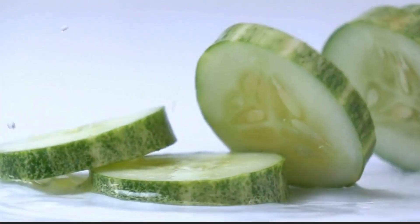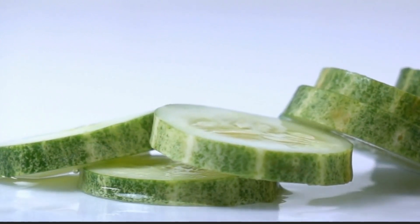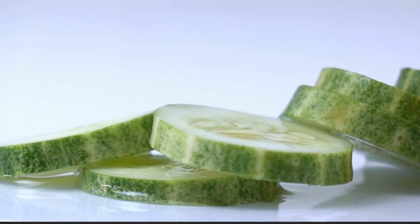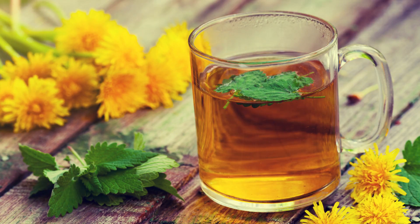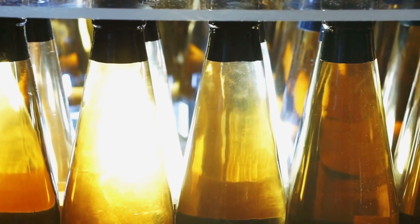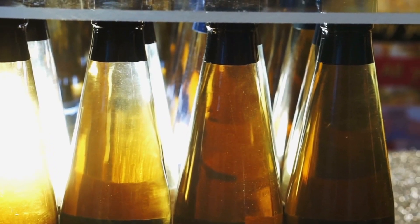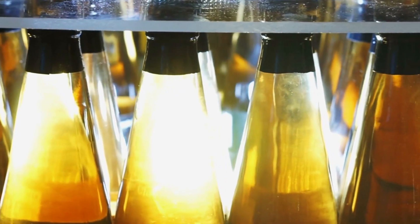Next we have cucumbers. They are low in calories and high in fiber content, making them ideal for weight management and digestive health. Pineapple tea helps the immune system and is also rich in antioxidants. And last but not least, we have apple cider vinegar, which helps to improve blood sugar levels, lowers blood cholesterol, and is also good for your skin.